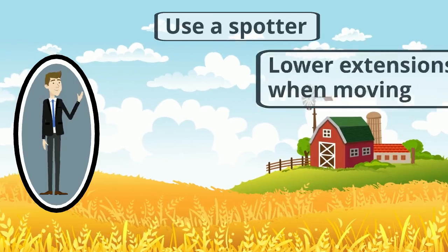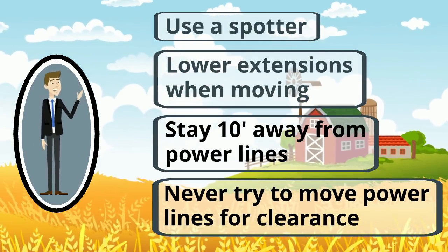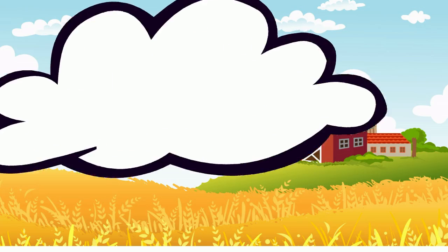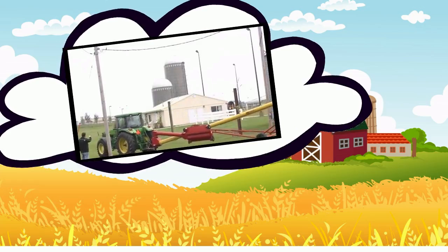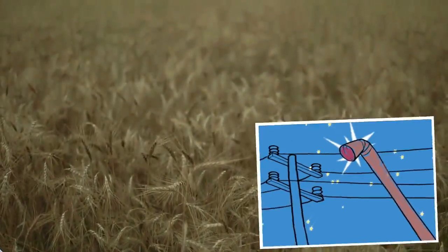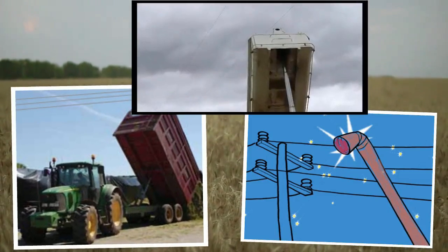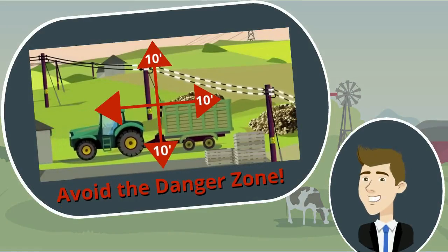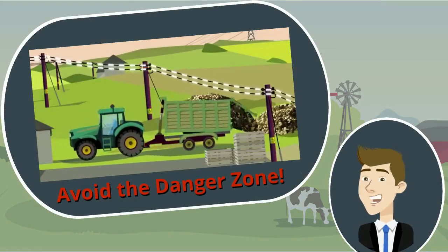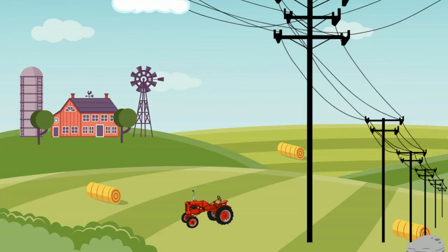Here are some steps you can take, especially during the busy harvest season, to decrease the chances of an electrical-related incident. Always use a spotter when operating large machinery near power lines. Use care when raising augers or the bed of grain trucks around power lines, and always lower extensions to the lowest setting when moving loads. Keep equipment at least 10 feet from power lines at all times and in all directions.